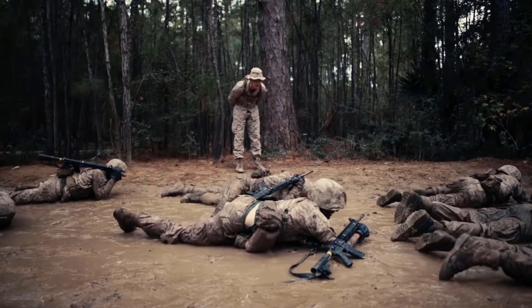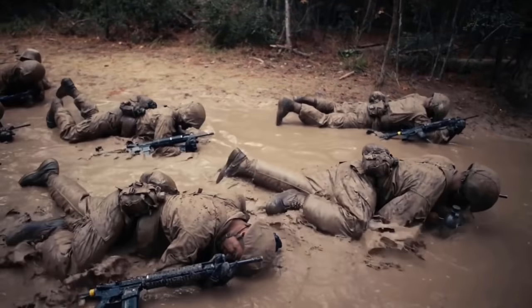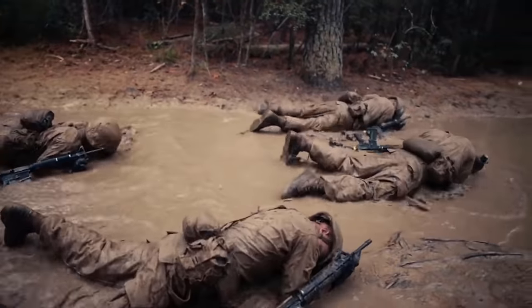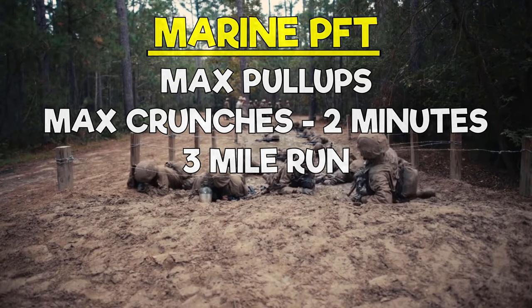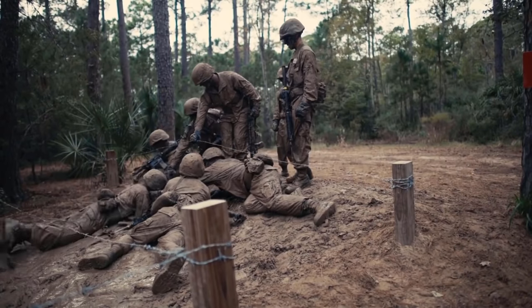Phase 4 is the easy stuff — essentially an administrative phase that sends you off to your follow-on training. You'll get your final uniform issue, do your final PFT and CFT, and have your graduation. The PFT consists of max pull-ups, max crunches in 2 minutes, and a 3-mile run. Marines will either go to ITB or MCT afterwards and then receive training in their MOS.